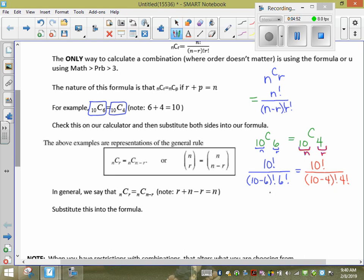So I get 10! / (4! × 6!) on one side, and 10! / (6! × 4!) on the other side. Are they the same? Yes — when you multiply, you can do it in either order, so you end up with the same answer. So this is true.